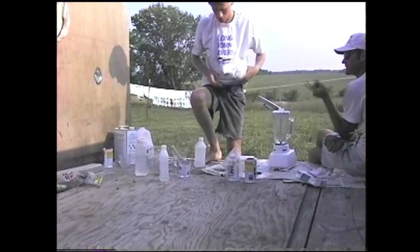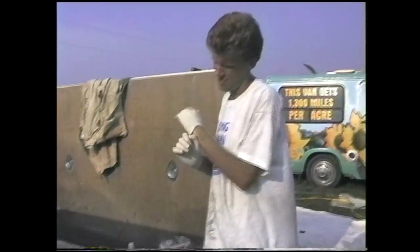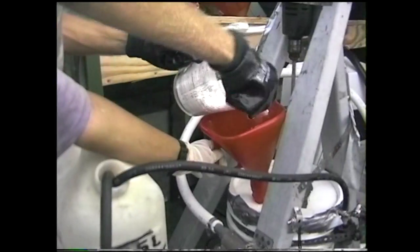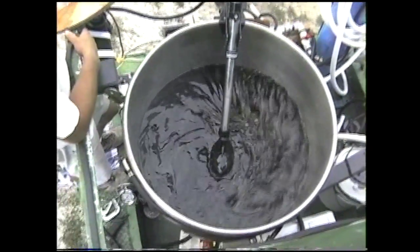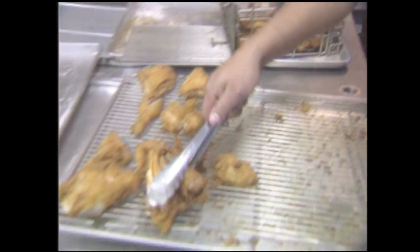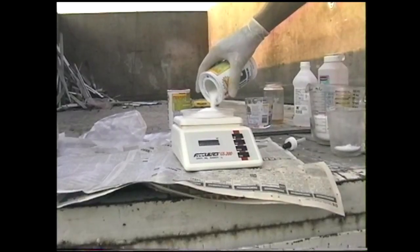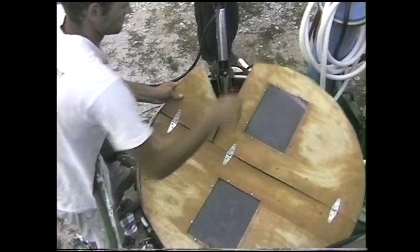Making biodiesel is an extremely safe and scientific process. To make the fuel, we used a vegetable oil, an alcohol called methanol, and a white powdery substance called lye. We mixed the ingredients together with a high-tech boat motor and let them settle overnight. You bring the French fries but keep the ketchup on the side. I'll bring the methanol and 3.5 grams of lye, and by tomorrow we'll have alternative fuel.